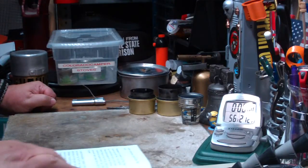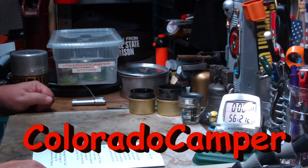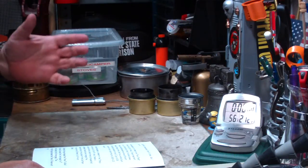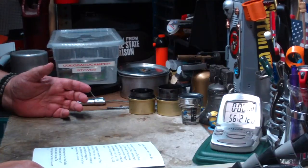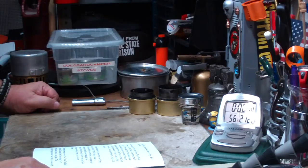Hi, Hiram here. I got a comment from Colorado Camper the other day on my fancy feast stove M1 boil test one, where Colorado said: I'm an impatient guy, so I like the hottest, fastest alcohol stoves.